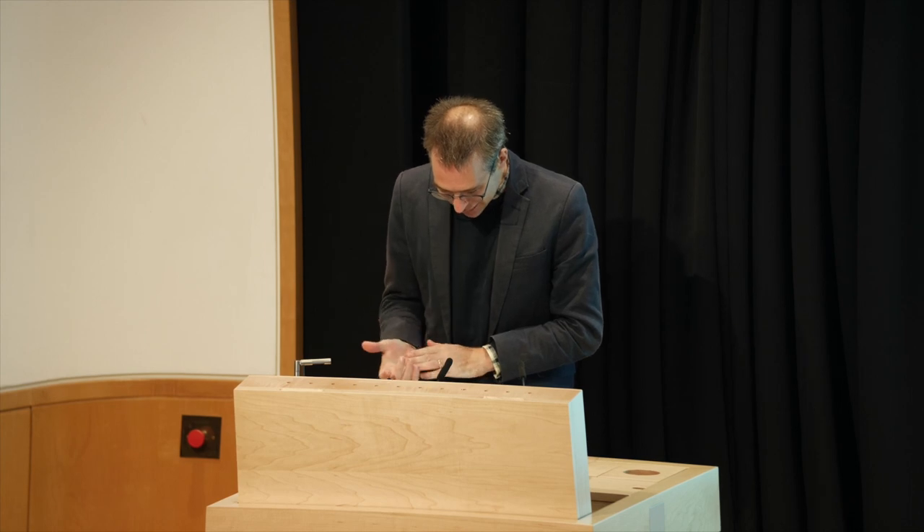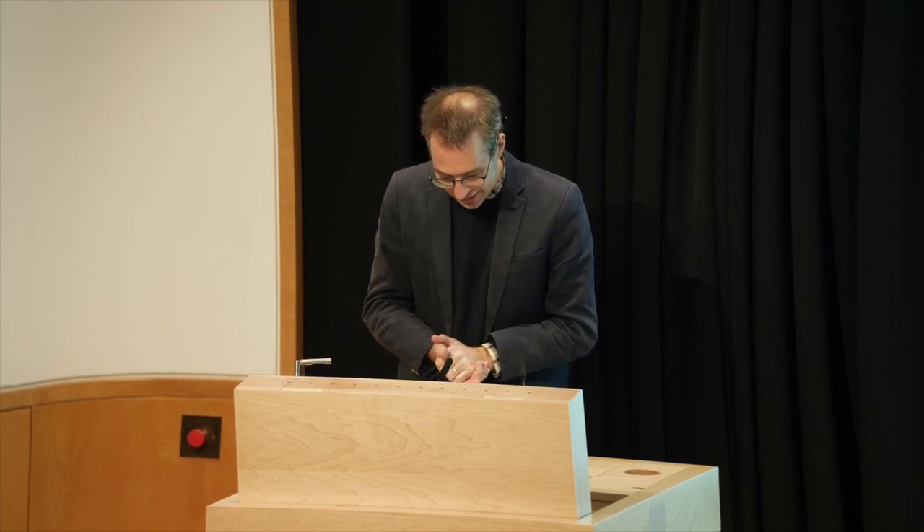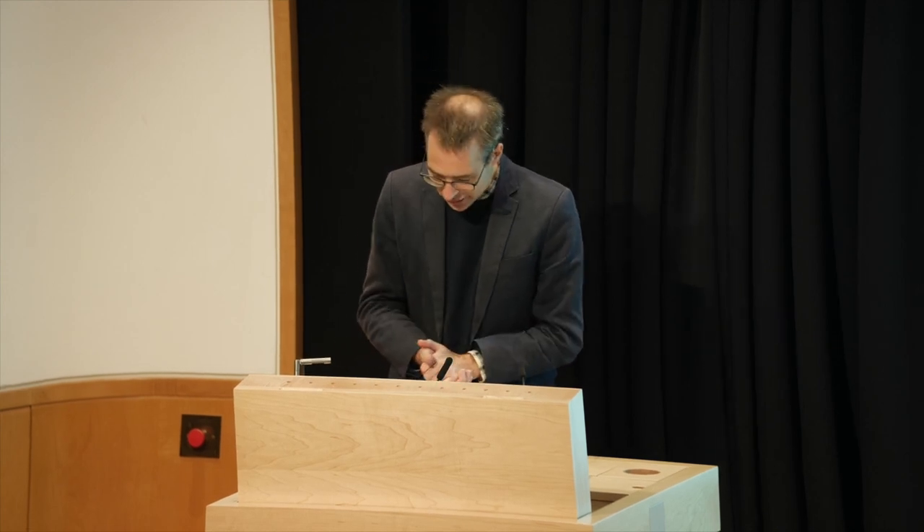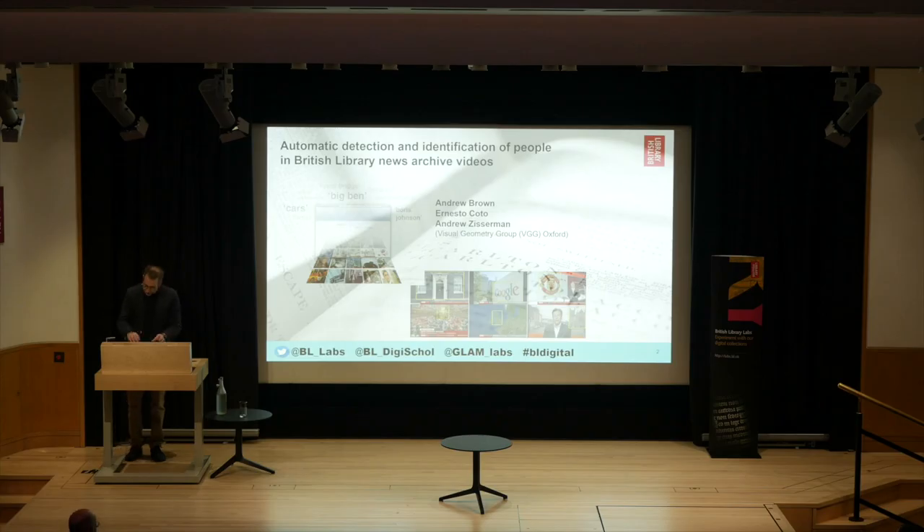I'm James Perkins from the British Library's research development team and it's a great pleasure to be here to present the research awards, which recognize outstanding and innovative work carried out using the British Library's digital collections and data that has had some kind of impact on research. This year we are highlighting eight entries, and what's great about all these entries is that they highlight the variety of digital scholarship that can be achieved using British Library collections and data, but also the variety of those collections and datasets.